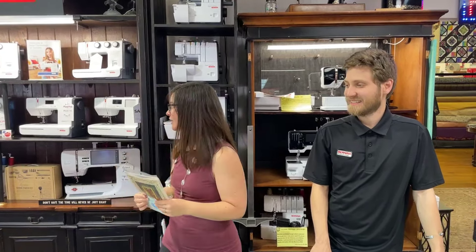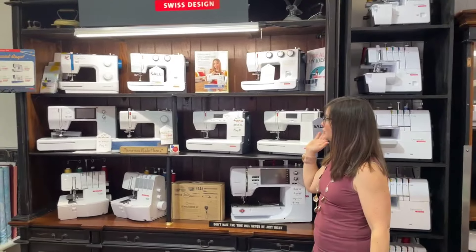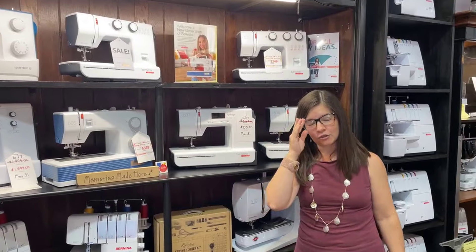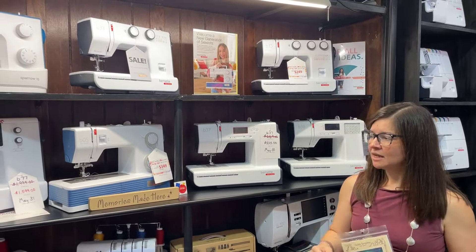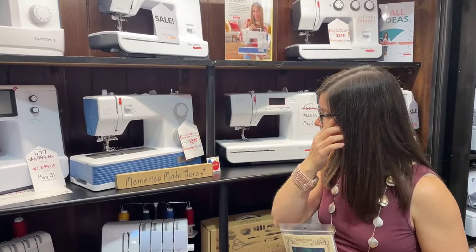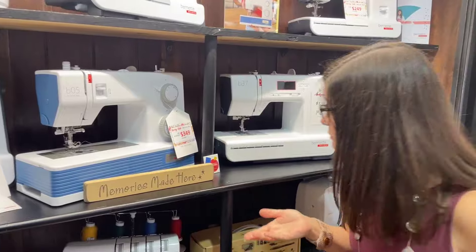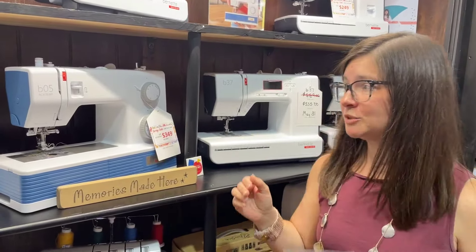Just a quick plug - all of these sale tags on our Burnets are through May 31st, so you can get hundreds of dollars off. The B05 Academy - what a fantastic mechanical machine - is currently only $349, originally over $535, so you're saving $200 on this machine.